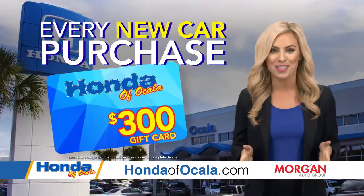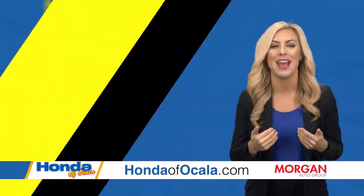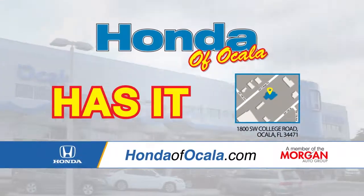Plus, every new car purchase gets you a $300 gift card. This month, you pay what we pay and not a penny more. Get to Honda of Ocala today. Honda of Ocala has it.